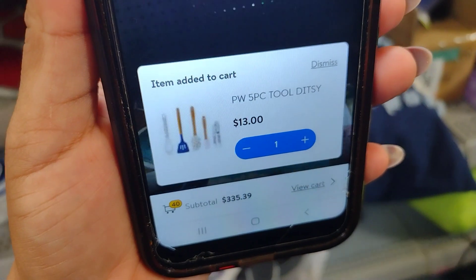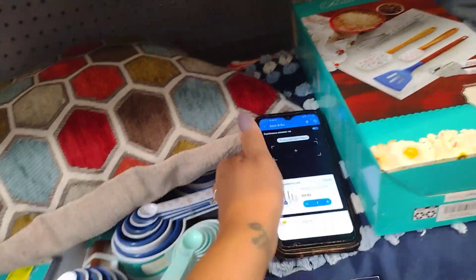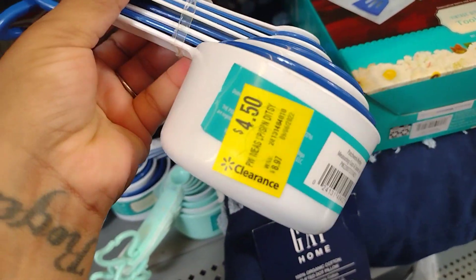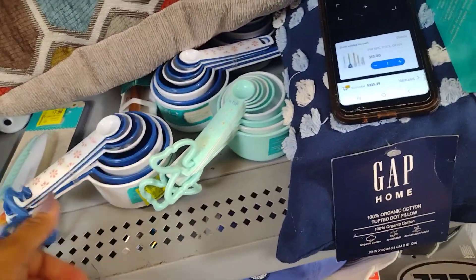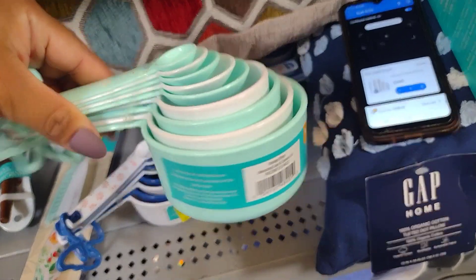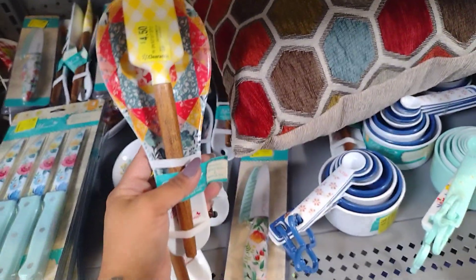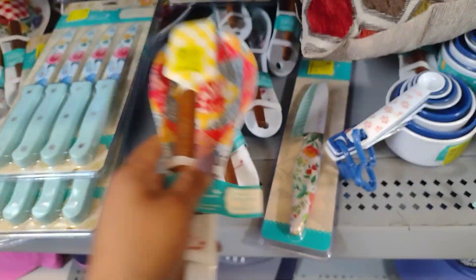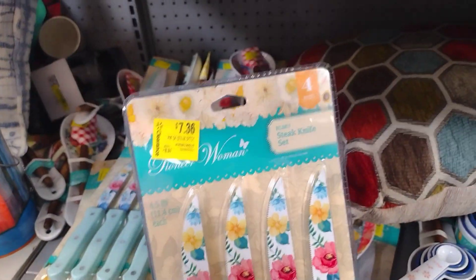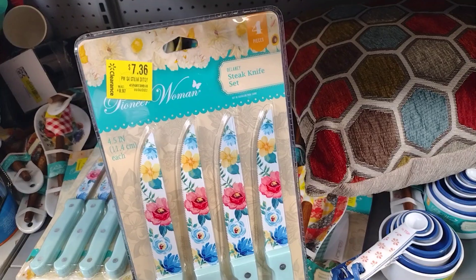It is $4.13 — it's a five-piece tool set. They also have these here for $4.50, they were $8.97. They have so much of these little tool sets — $4.50 for this one from the Pioneer Woman. They also have the knife here — these little sets are $7.36, were $8.97. A very, very pretty steak knife set.